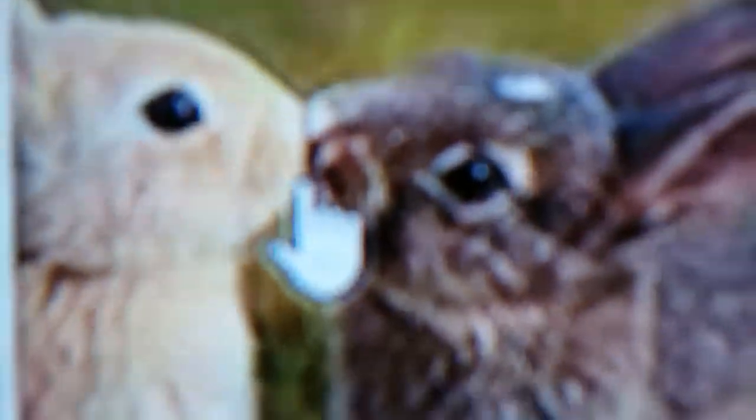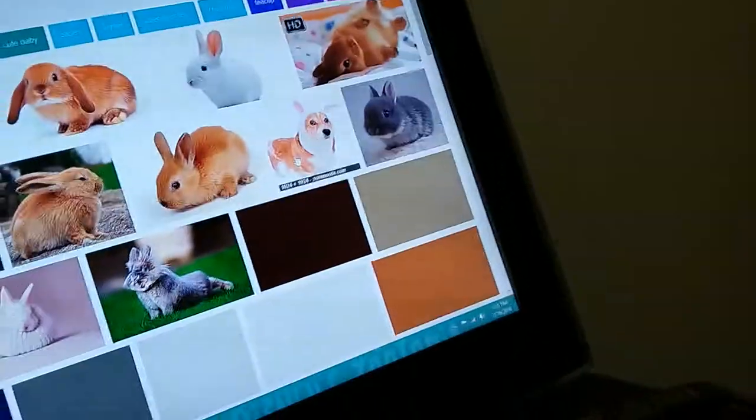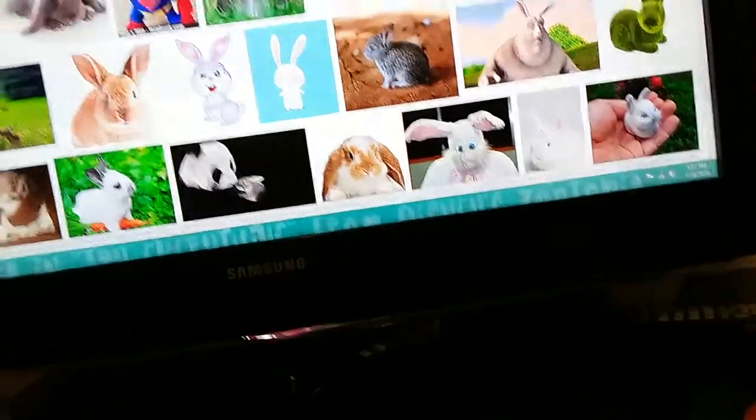Now I just want to show you some bunny pictures because they're just so cute! Oh look — a dog dressed up as a bunny, seriously?! I'm obsessed with these bunnies, they're just so adorable. Oh, that's Benny the Bunny — you should check out his channel!